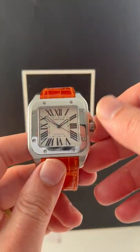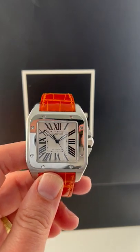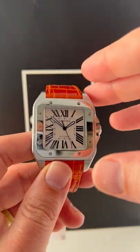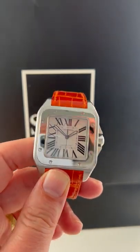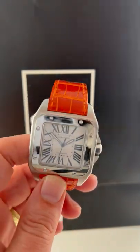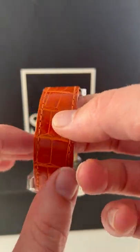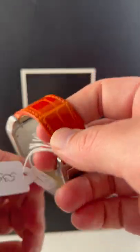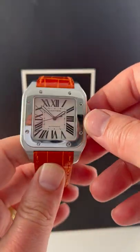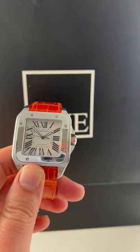With so many of Cartier's more sport-based models for men going the way of the Dodo Bird, it may be the Santos 100 that is going to be the most appropriate sort of sporty sized watch in the Cartier line that's still around. And this is a beautiful example with this incredible looking lizard skin strap here, really bright sort of tan orange type of color, but this is one that's really going to grab some attention and it contrasts beautifully with the high polish finish on this steel bezel.